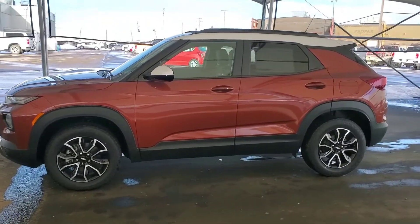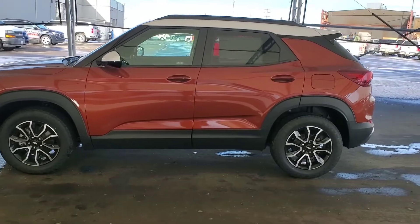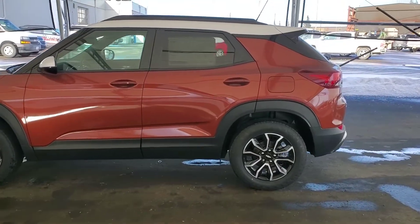Welcome to Davis Chevrolet. Check out this brand new 2021 Chevy Trailblazer in Dark Copper Metallic.